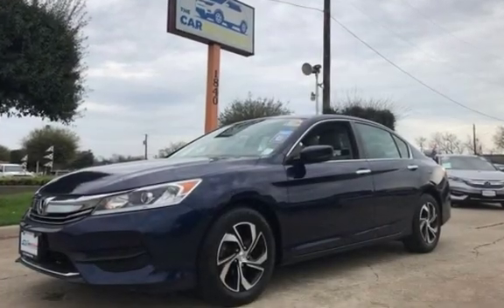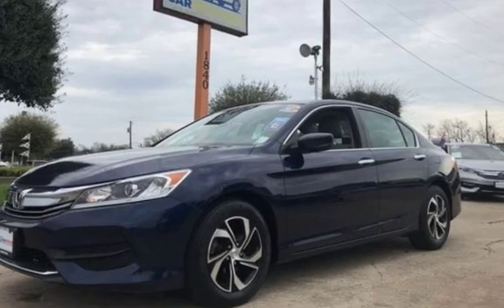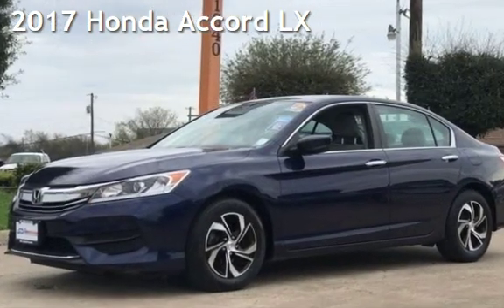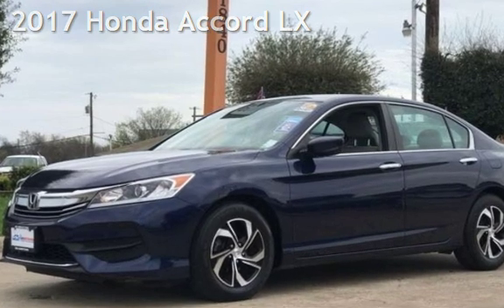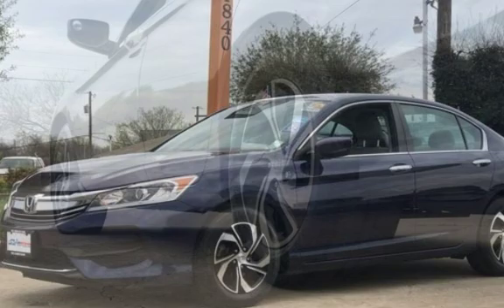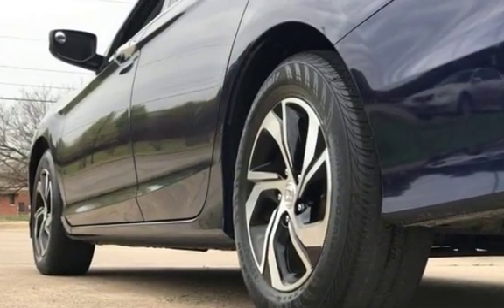Congratulations on picking the perfect vehicle for your needs. Call us to find out about our in-house finance program. Presenting a pre-owned 2017 Honda Accord LX. This 4-door sedan has a 4-cylinder, 2.4-liter i4 engine, with front-wheel drive and an automatic transmission.